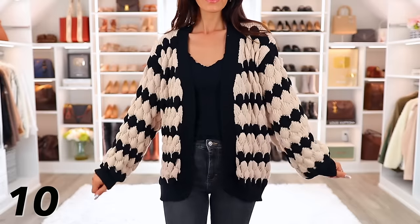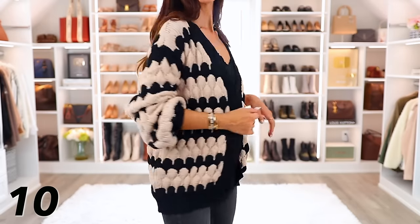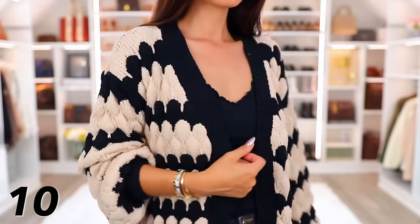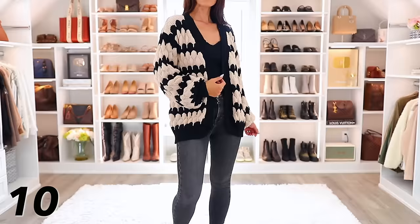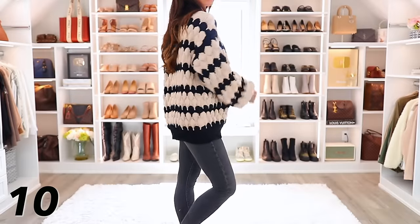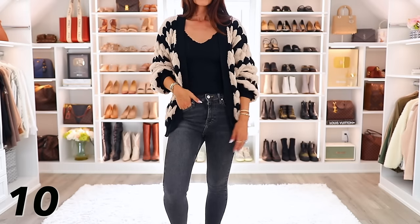Then another cardigan from Amazon — I've had this for months and months, but every single time I wear it, I get compliments or people asking me where I got it. So it's from Amazon. It's held up great. I love the scalloped pattern — that is what people are drawn to. It's just a nice contrast. It does come in other colors, but I really like the ivory and black. It's warm, it's cozy, and it just doesn't look like every other cardigan out there. The price is so good.